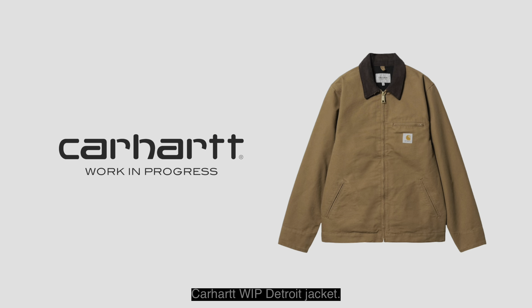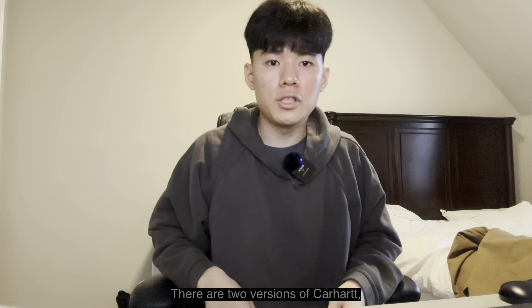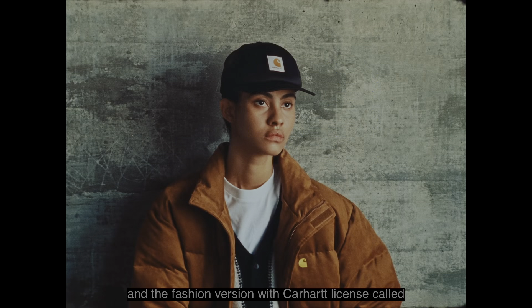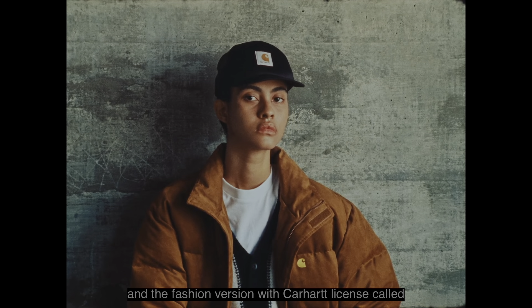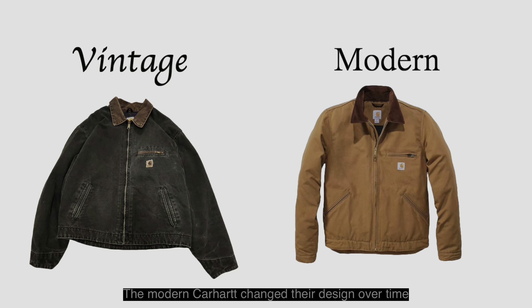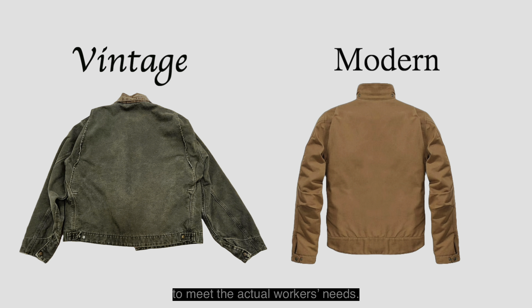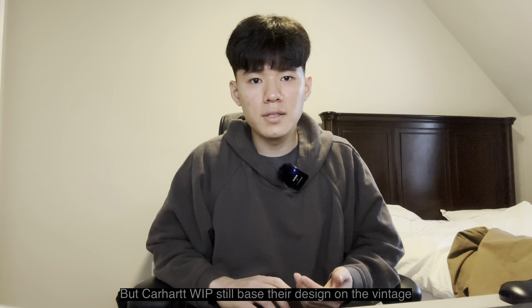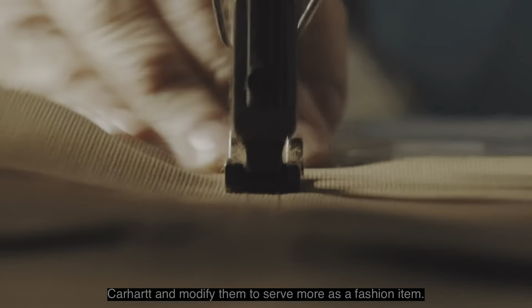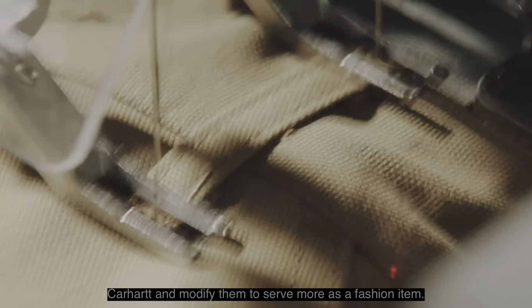Carhartt WIP Detroit Jacket. There are two versions of Carhartt: the original American workwear brand Carhartt, and the fashion version with Carhartt's license called Carhartt Work in Progress. The modern Carhartt changed their design over time to meet actual workers' needs, but Carhartt WIP still bases their design on vintage Carhartt and modifies it to serve more as a fashion item.